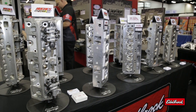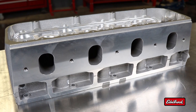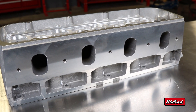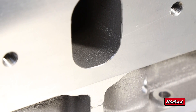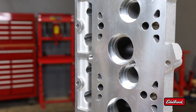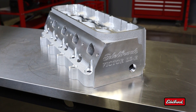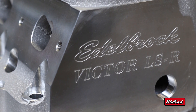Scores of the country's top professional cylinder head porters depend on Edelbrock's pro-port line as the foundation for their purpose-built racing designs. Whether you're creating your own CNC head design or taking advantage of the craftsmanship of a professional engine builder or porter, Edelbrock's pro-port cylinder heads are the starting place for ultimate performance.